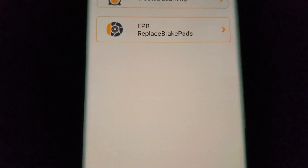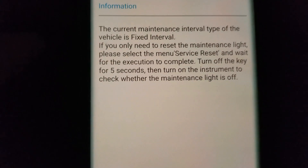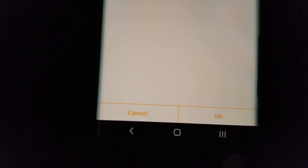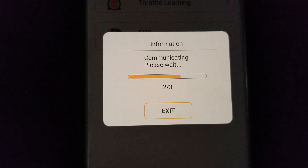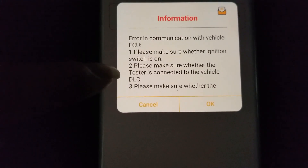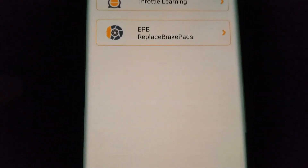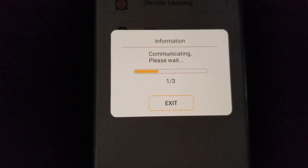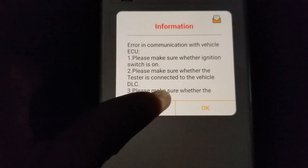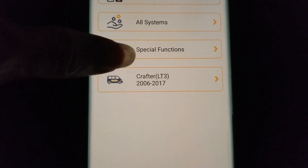Let's check out the special functions. Right here is service reset. After that you click OK to reset it and it goes back. Then there's throttle learning — make sure the ignition is on. Right here is electronic parking brake — once you replace the pad, you go and reset it here.